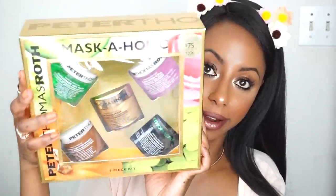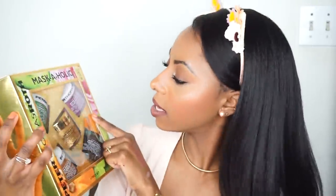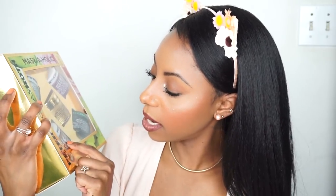This was so bomb that I had to go back to Sephora and get this larger set for $75. It comes with the 24 Karat Gold mask, the Irish Mud mask, and the Cucumber one, but also adds the Rose Stem Cell bio repair gel mask and a Pumpkin Enzyme mask. Pumpkin — I love pumpkin! I had to go back and get it. I love a good mask; it's so relaxing.